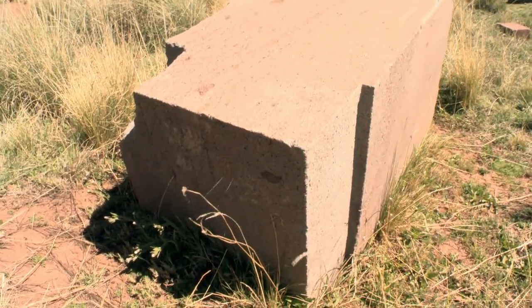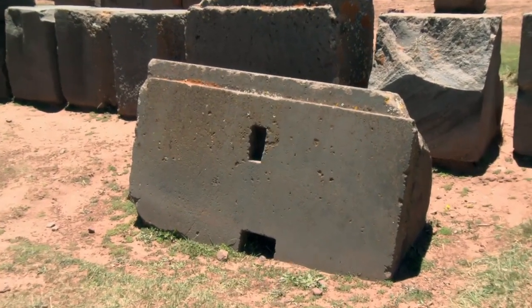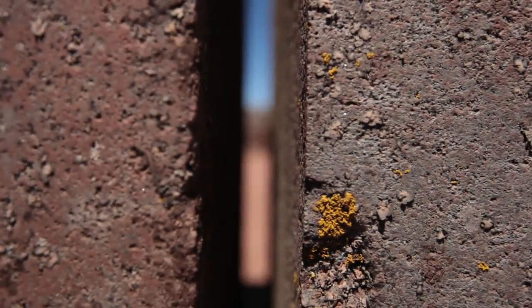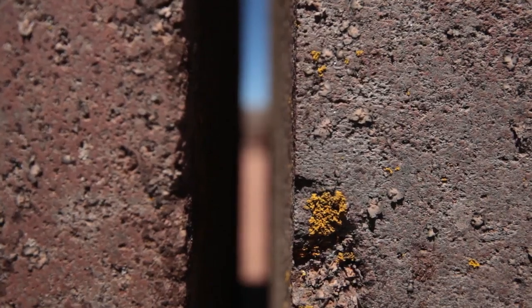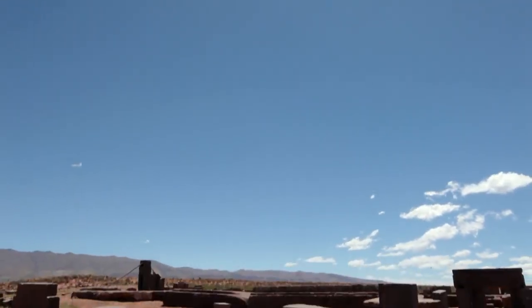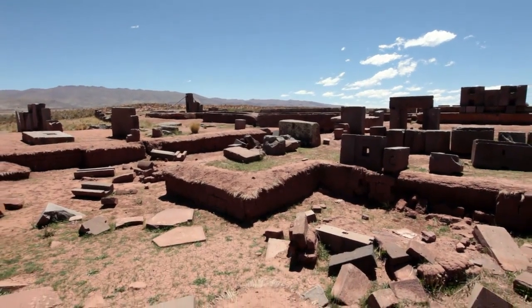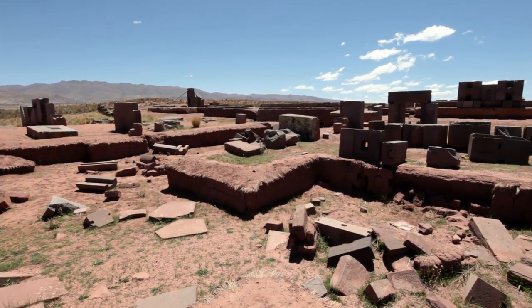The cuts from the diamond saw were the best comparison to those found on the stone blocks at Puma Punku. So we're talking about the sharpest, most sophisticated cutting tool we have today. So how could a so-called primitive society have achieved such sophisticated stone carving techniques?